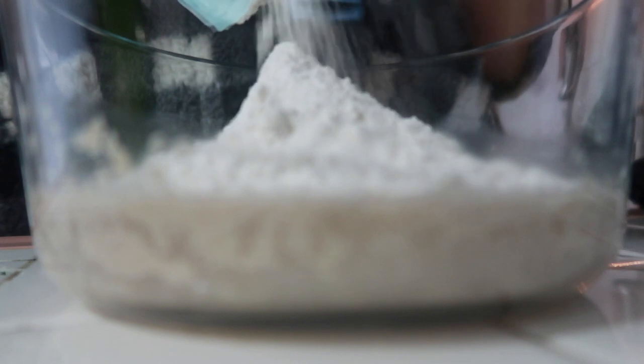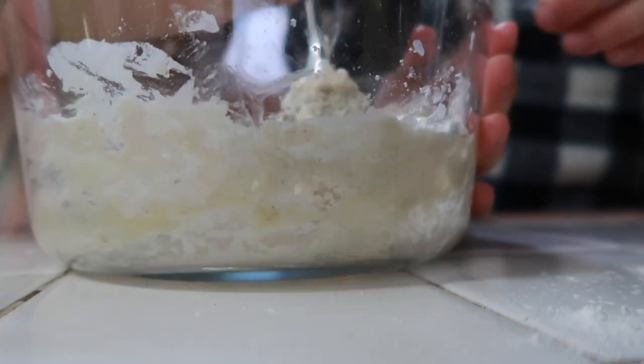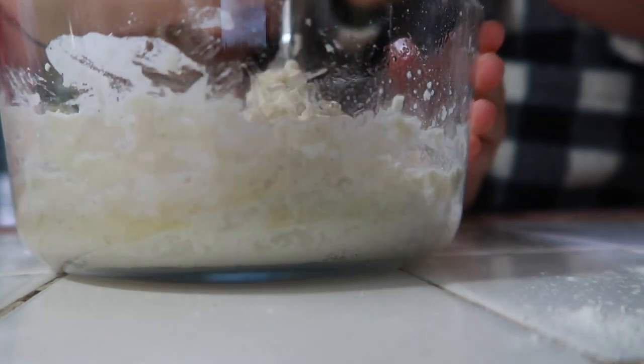I also tried to make some gluten-free bread to go with this, and I think this is a failed attempt, but once I perfect this I will be sharing the recipe with you all here, so stay tuned for that.